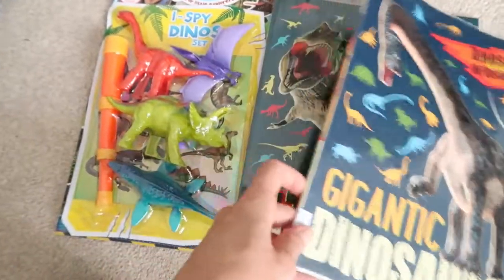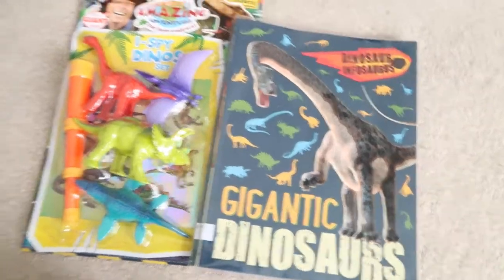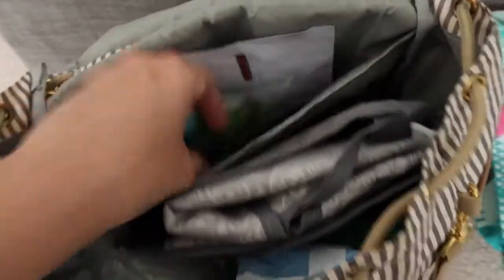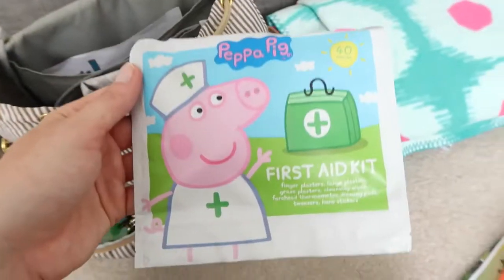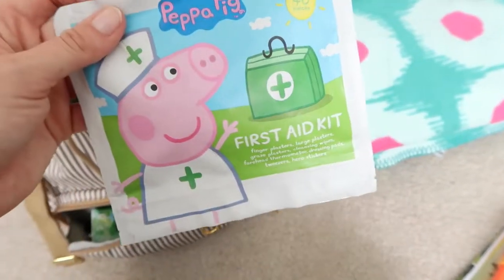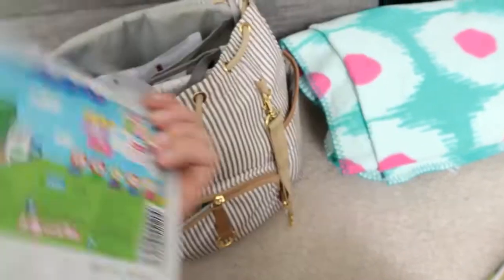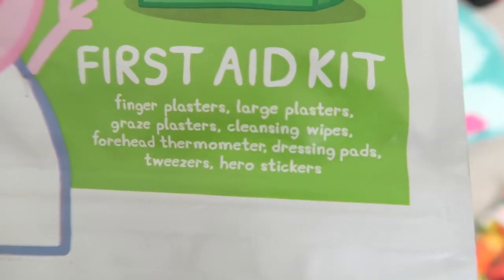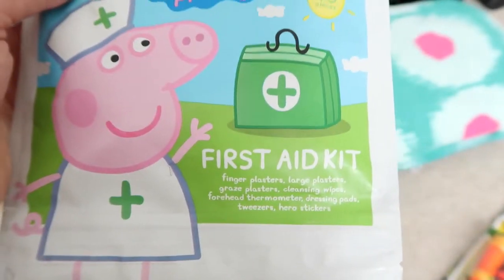The Infosauruses are about nine pounds each to buy, so I'm really pleased I just get them from the library — Albie is obsessed with them for two weeks and then puts them down. I've also got emergency stickers, an emergency pack of wipes, a little Gruffalo book for Orla, and a really good first aid kit I think I got from Waitrose — about four or five pounds. It's got plasters, graze plasters, cleansing wipes, a forehead thermometer, dressing pads, tweezers, and hero sticks.